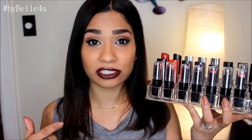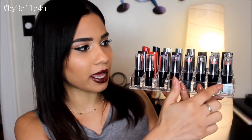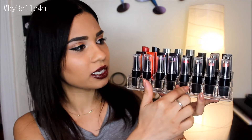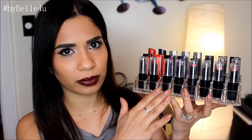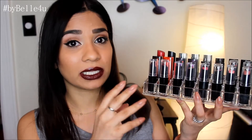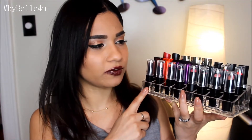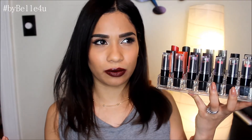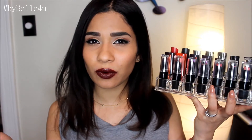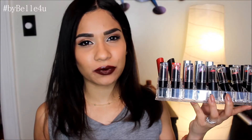You can also find this at TJ Maxx and Marshall's. I like to keep my lipsticks organized by brand and then by shade, going from my lightest to my darkest. These lipstick containers hold 24, and I think I have one or two laying out, so this is about 24 to 25 lipsticks that I'm going to be trying on for you guys.